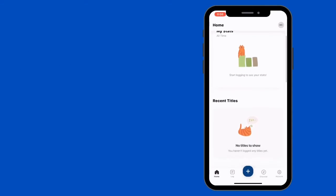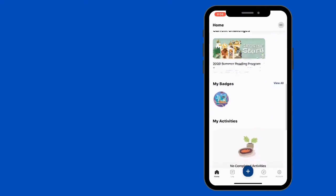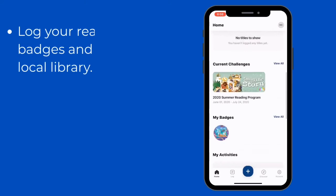Once you're in the app, you have lots of different options. You can look at the challenge, see the badges that you've earned, and log activities once the library challenge begins on June 1st. But most importantly, you're going to log your reading here.